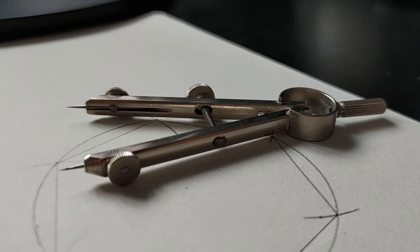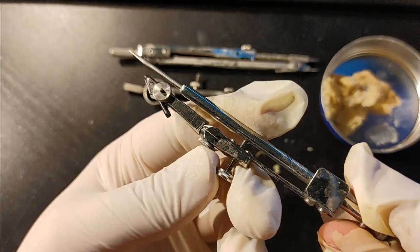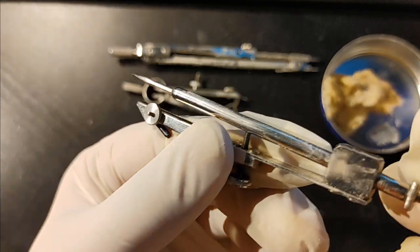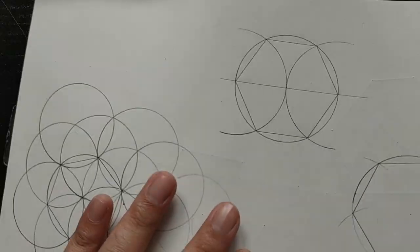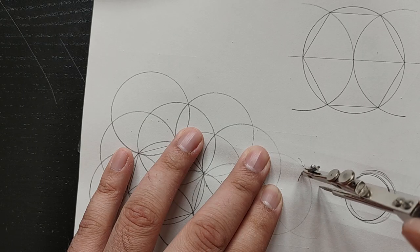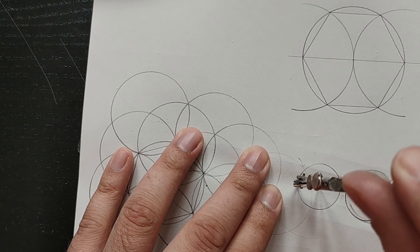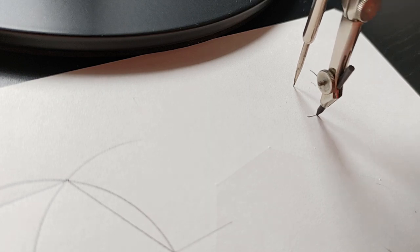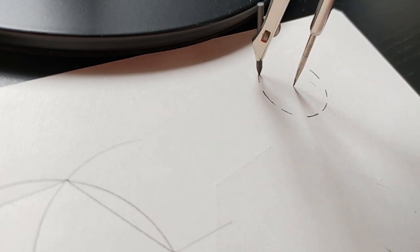The next tool is another pencil bow compass. However, this one's a bit different — it has this adjustable pointer feature, which I have no idea what this compass is for. But if I had to guess, maybe it's for using on uneven surfaces, or maybe it's to draw a part of a circle. I can't be sure — maybe one of you might know, a senior draftsman who might have used a tool like this.